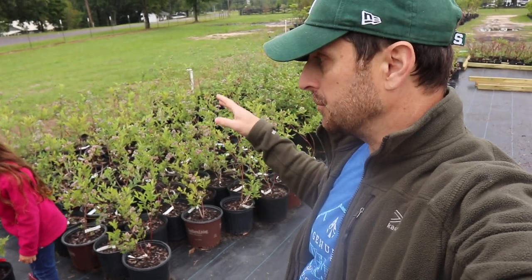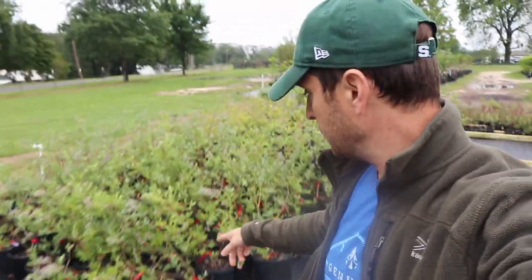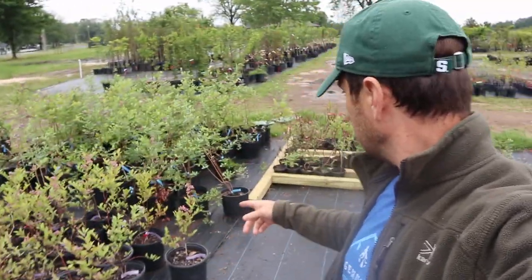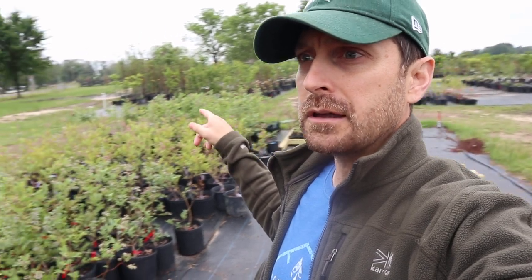We've got a lot of different blueberry plants here. We've got Austin, Climax, Brightwells, Tiff Blues, and Powder Blues. These are all blueberries that do really well in this area. We do a lot of research on the Texas A&M Extension Office website, which has a great amount of information. I believe you do need a Powder Blue and a Tiff Blue together, or two Tiff Blues or two Powder Blues. We've already got almost every one of these varieties on the property, so I think they'll help pollinate each other.